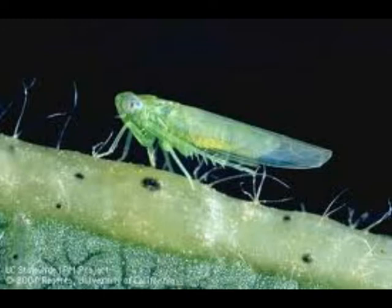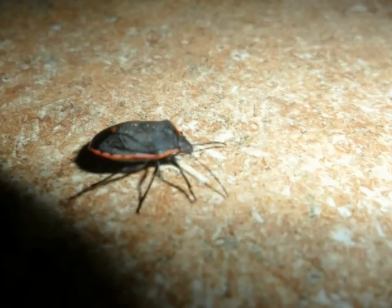The leafhopper is also problematic but much smaller in size. Notice the piercing, sucking mouth parts on it as well. This is a product of a nightlight trap in southeastern Arizona — notice the many green leafhoppers in the corner.